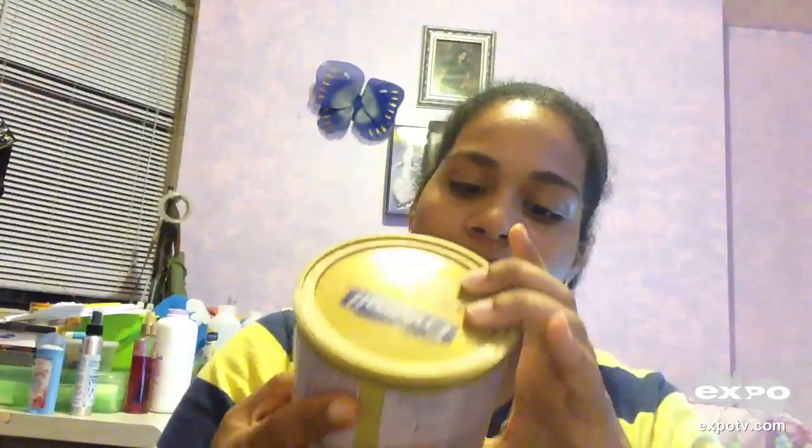Enfamil Gentlease helps with fussiness, gas, and crying. It's pretty much for sensitive tummies. It's great from newborns to infants. This is a milk-based powder with iron and partially broken down proteins.